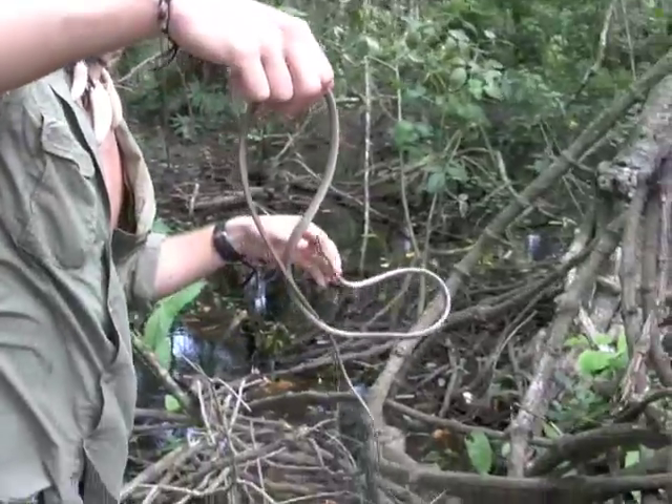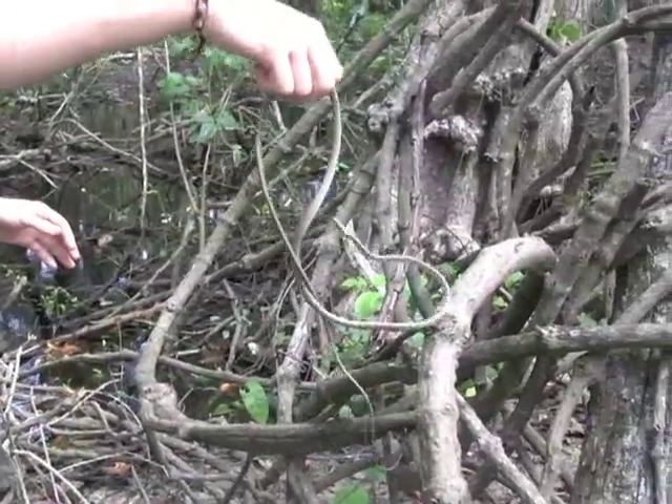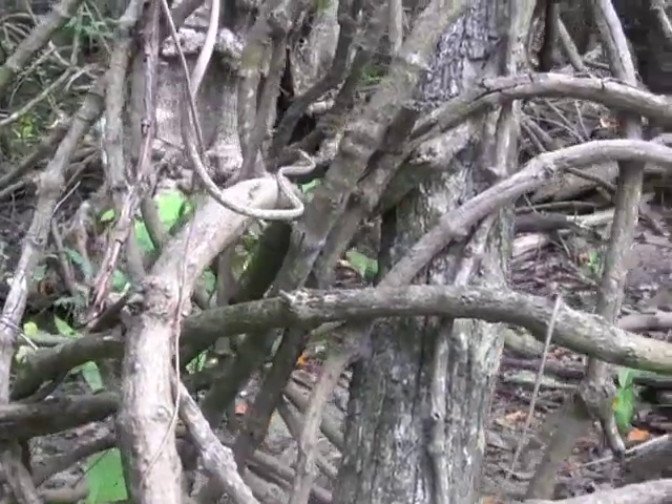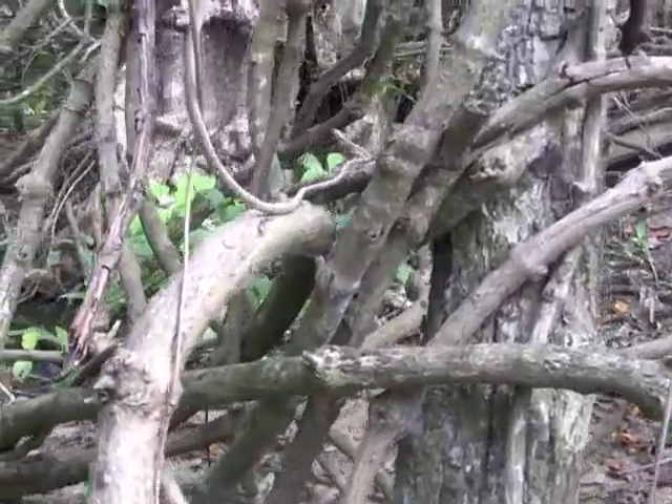Look how fast he can zip along the trees.